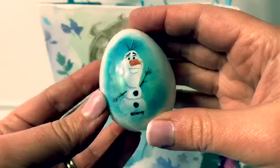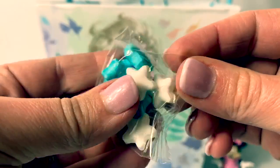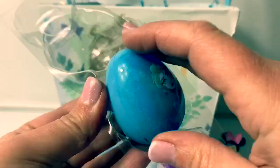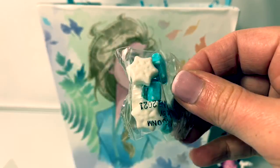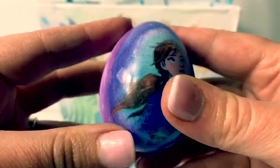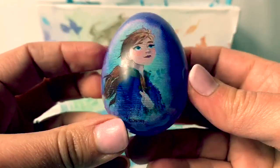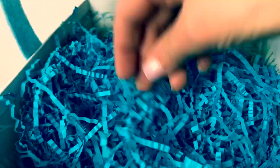Here is Olaf on a white egg! This picture is cool! Same candy — it is blue and white stars! Queen Elsa on a blue egg! Same candy — blue and white stars! And here is Princess Anna in a purple egg! This is a beautiful picture of Princess Anna! Again, more blue and white stars!